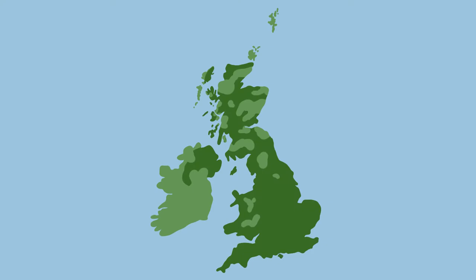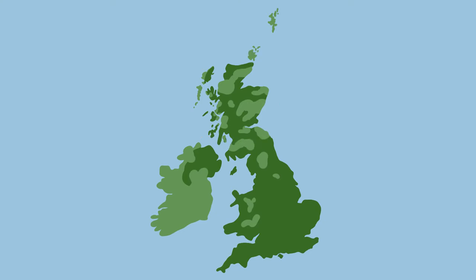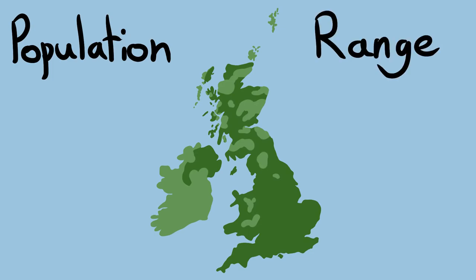The orange-tipped butterfly is common and widespread across the UK, although its spread into Scotland was primarily in the last 30 years, so records are still spotty in the far north. It's actually one of the few butterfly species whose population size and range size are both increasing, so we don't currently have to worry about conserving it.